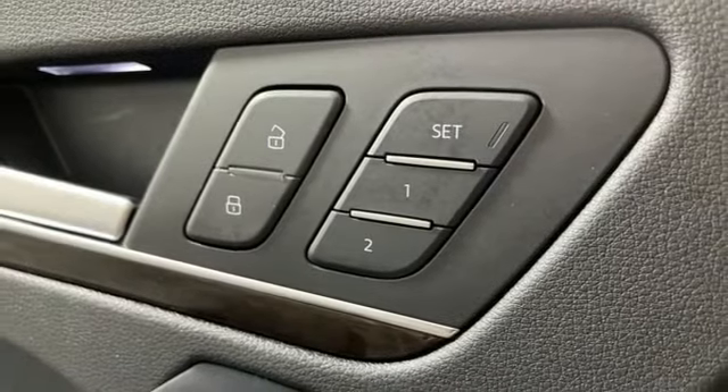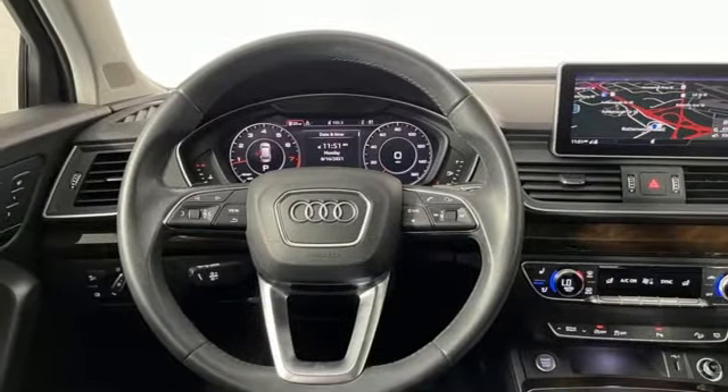Revolutionary engineering, progressive design. Audi. You'll never know till you try. Test drive it today.